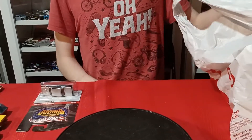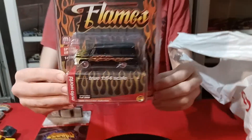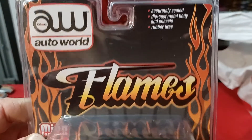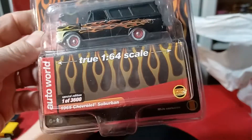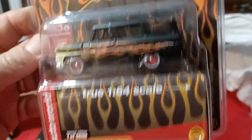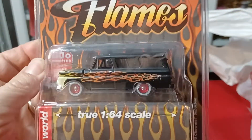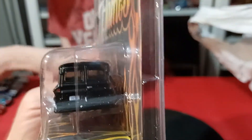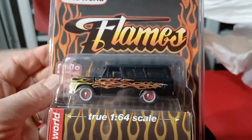Then we also found an Auto World — a Suburban. This is an exclusive, a Mojo exclusive. A '65 Suburban with flames in black, with red wheels and white walls. That's a real cool one; nice to find that.